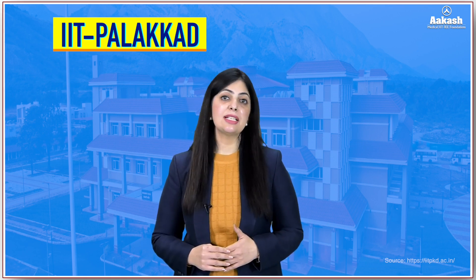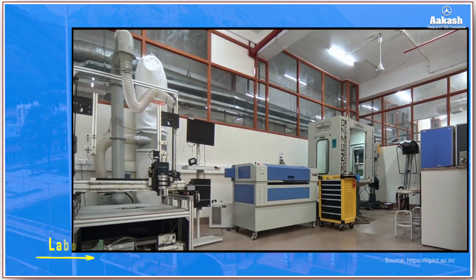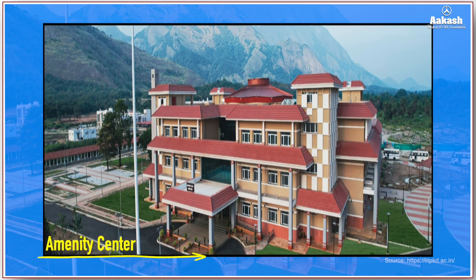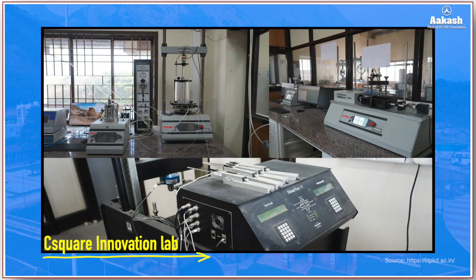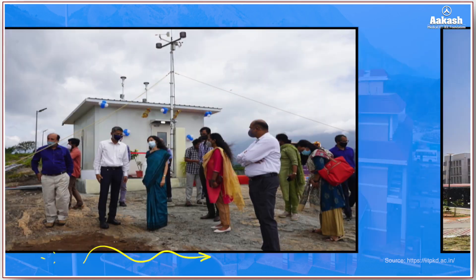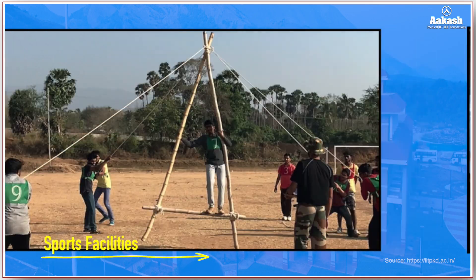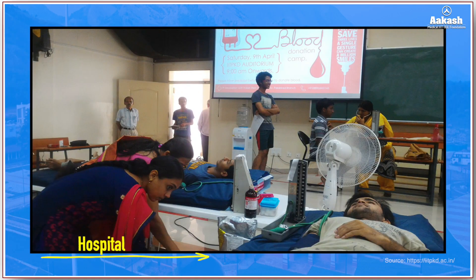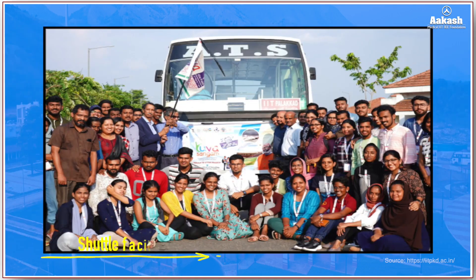The campus consists of various facilities for its students and faculty members, including a laboratory complex, institute clinic, amenity center, C-Square Innovation Lab, air quality weather station, accommodation facilities, sports facilities, auditorium, cafeteria, gym, hospital or medical facilities, and shuttle facilities.